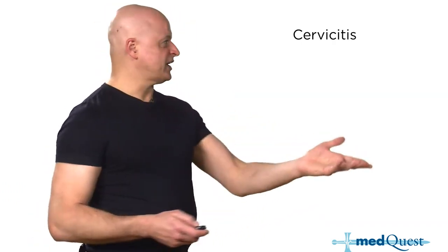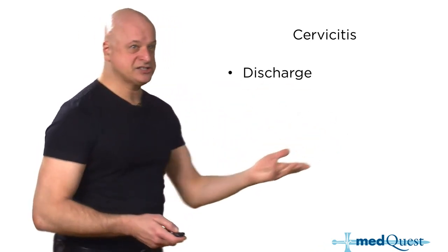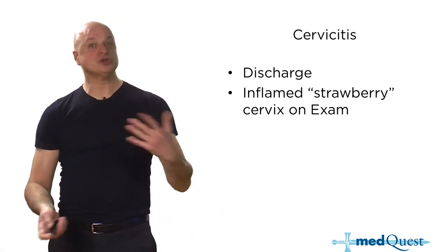Now cervicitis. Cervicitis has discharge, can have some cervical motion tenderness, dyspareunia. On exam you see a strawberry cervix. That's not new. So what's new about cervicitis?